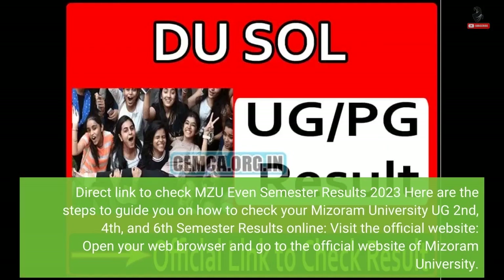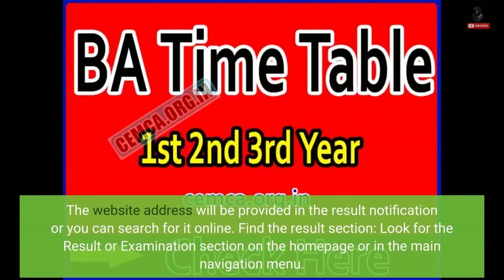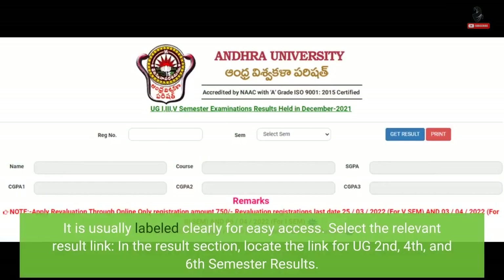To check the MZU University UG 2nd, 4th and 6th semester results online, visit the official website. Open your web browser and go to the official website of Mizoram University. The website address will be provided in the result notification or you can search for it online. Find the results or examination section on the home page or in the main navigation menu.